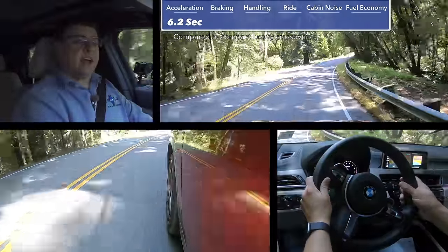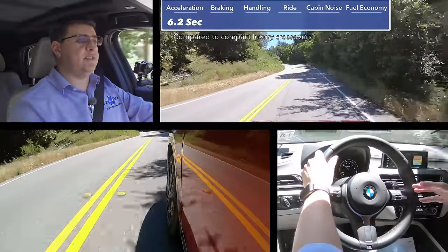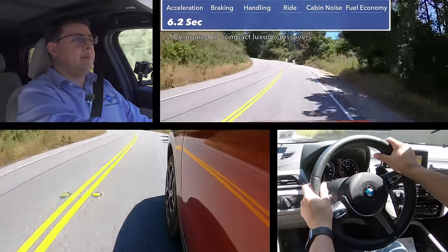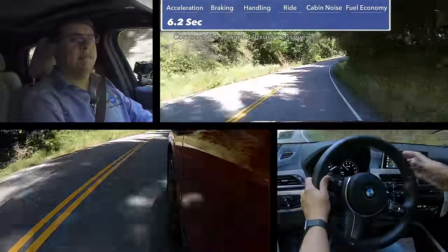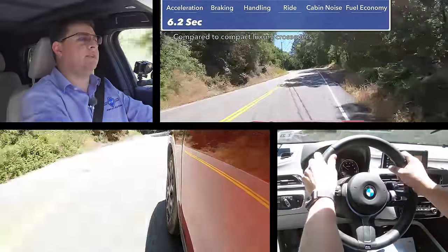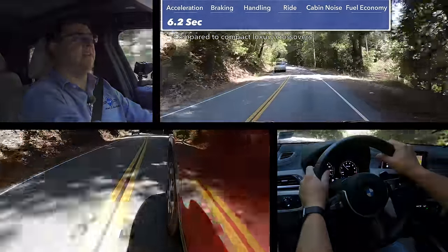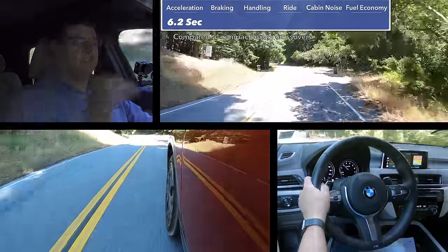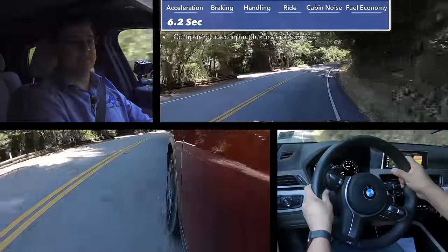Surprisingly, the X2 manages to actually be faster zero to 60 than the X1, even though curb weight and power output are essentially the same. BMW has likely done some additional tweaks to the transmission logic. The all-wheel drive model we're driving accomplishes that task in 6.2 seconds — about one-tenth of a second slower than the Volvo XC40 T5 all-wheel drive, though the base engine in the XC40 is now going to be a less powerful engine, so that should be slower.